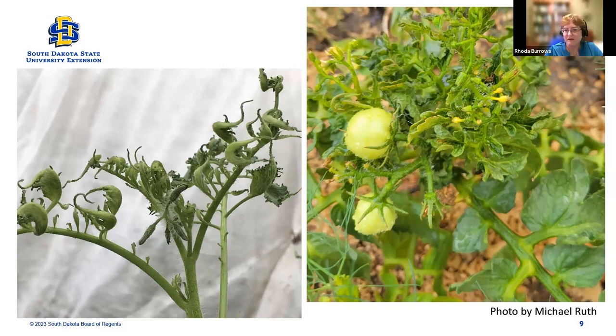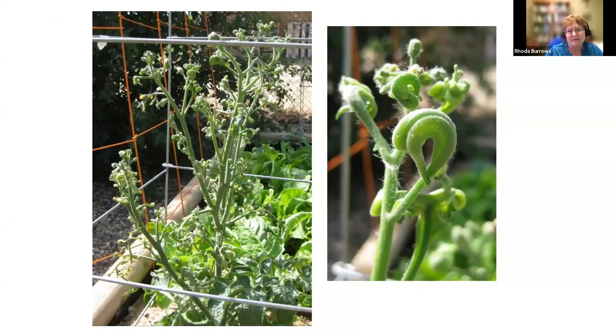In South Dakota, we have never diagnosed curly top on tomato. I checked with the diagnosis clinic — in fact, we don't have the test for it; we would have to send it off somewhere else for it to be diagnosed. That isn't to say it's never been in the state, but the likelihood is a lot lower, and probably not on the scale that I've seen people post it recently.